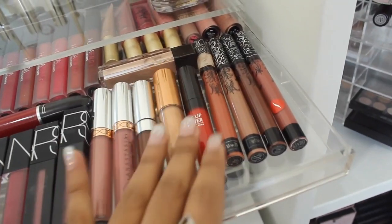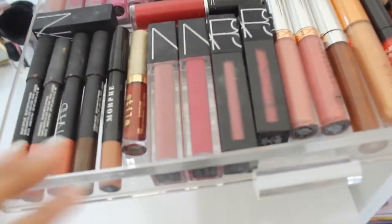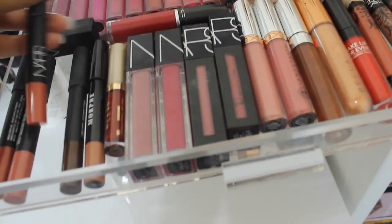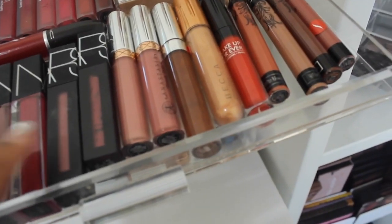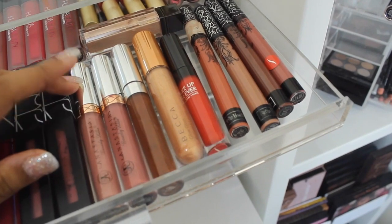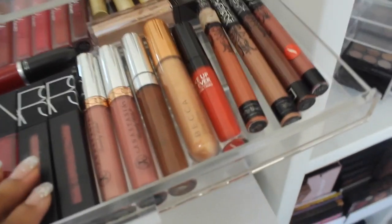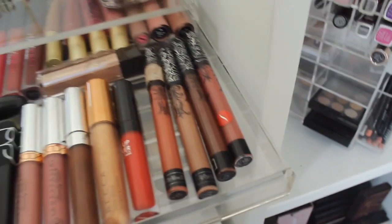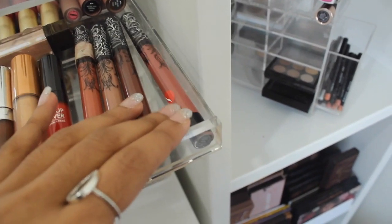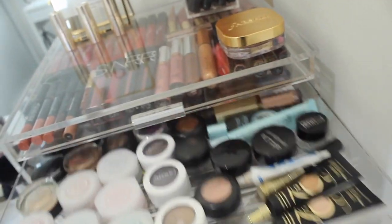In the lip drawer I've got Huda Beauty liquid lipsticks, NARS velvet lipstick liners — one of my favorite formulas. I've also got the NARS velvet lip glides in Crush and Dusty Rose; Dusty Rose is probably one of my favorite pink lipsticks. I've got a ColourPop one, a Becca lip gloss, Make Up For Ever liquid lipstick, and all my Kat Von D liquid lipsticks. This one's broken so I've had to tape it together.